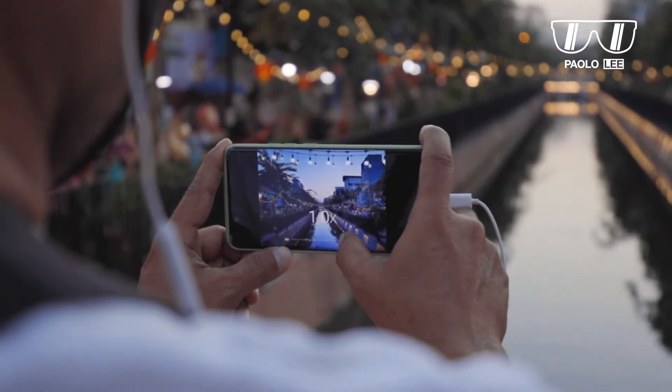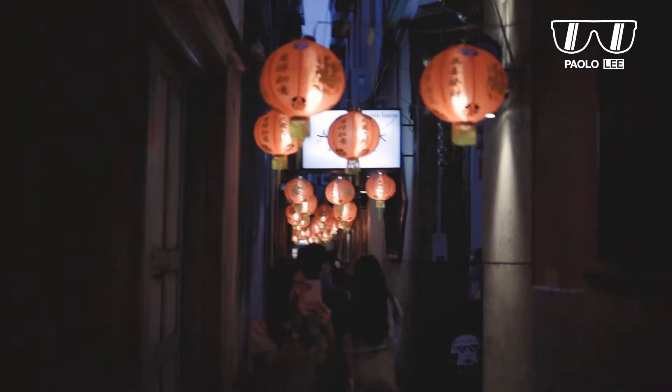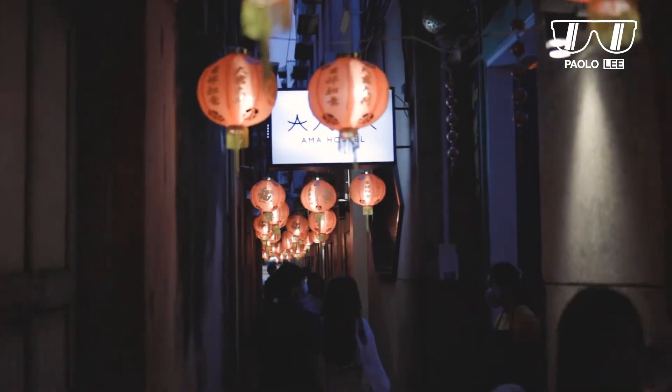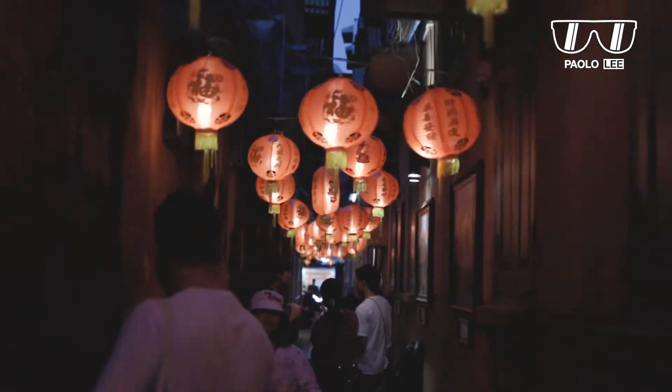There are suggestive spots where you can take nice photos to share on social media, just like this little tiny street — cute, beautiful — with lots of people taking photos with Chinese lanterns that remind me of Shanghai.